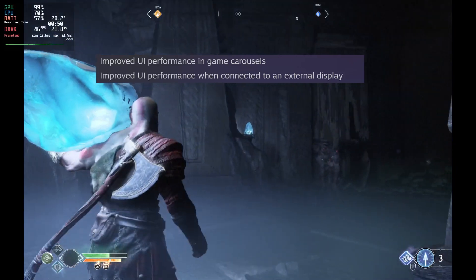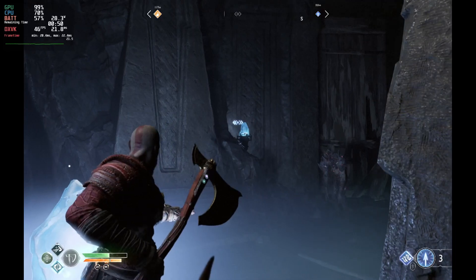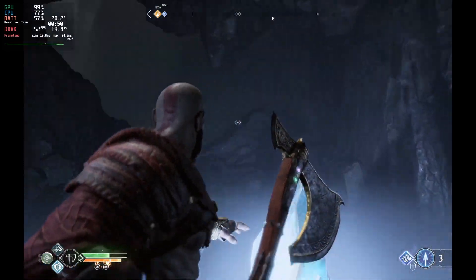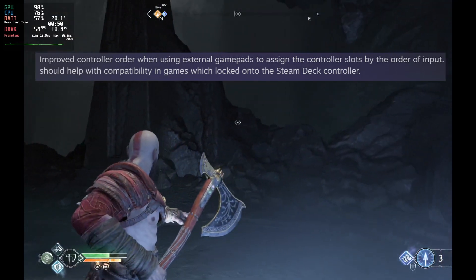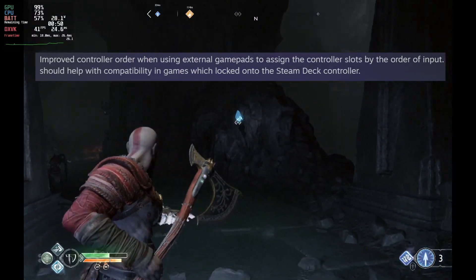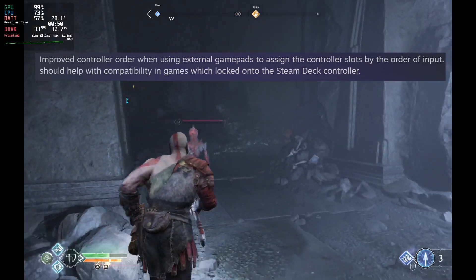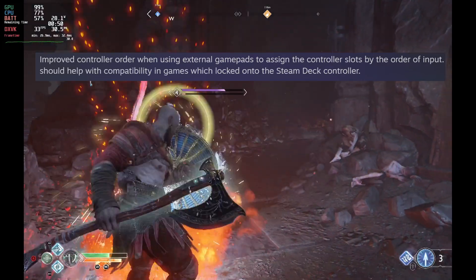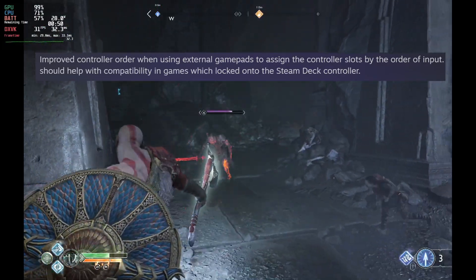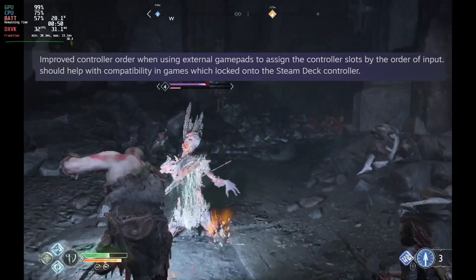They've improved the UI performance in the game carousels as well as the UI performance when connected to an external display — I've yet to see what effect this has, so I'm a bit skeptical. They've also improved the controller order, which we've heard a few complaints about. When using external gamepads to assign controller slots, they will now be done by order of input, which should help compatibility with games that get locked to the Steam Deck controller even when using an external controller.